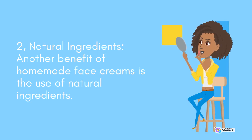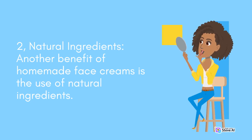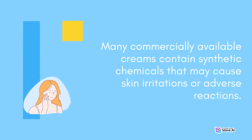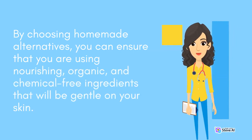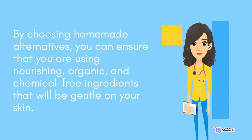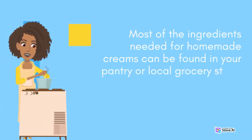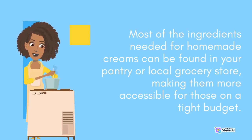Another benefit of homemade face creams is the use of natural ingredients. Many commercially available creams contain synthetic chemicals that may cause skin irritations or adverse reactions. By choosing homemade alternatives, you can ensure that you are using nourishing, organic, and chemical-free ingredients that will be gentle on your skin. Homemade face creams can also be a budget-friendly option compared to high-end commercial products. Most of the ingredients needed can be found in your pantry or local grocery store, making them more accessible for those on a tight budget.